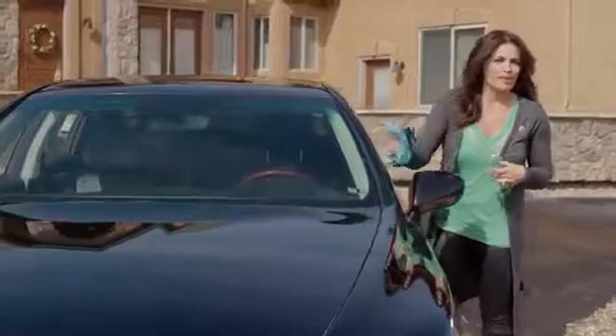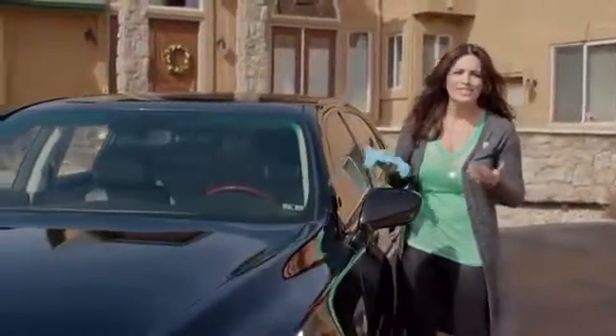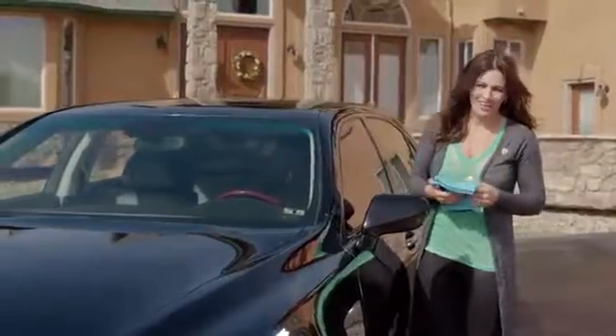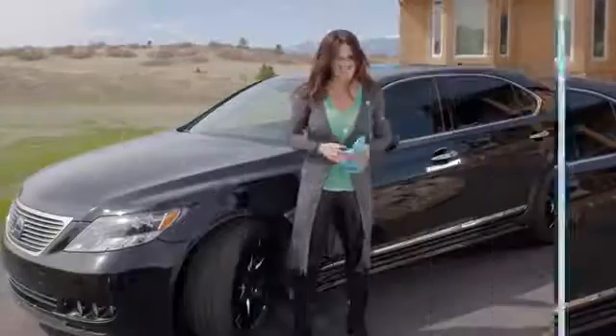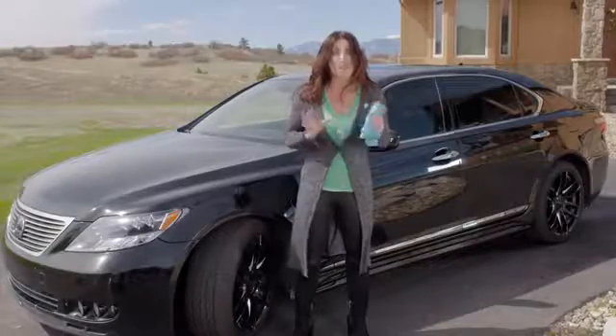You wouldn't sell your car without making sure that it looked its best, so why wouldn't you make sure that your house is in tip-top shape before you put it on the market? Working as a designer, I can tell you staging is one of the best ways to add value to your home for very little money.